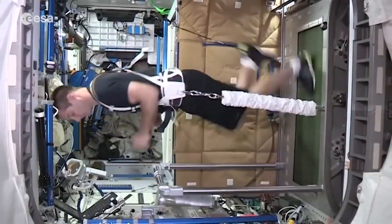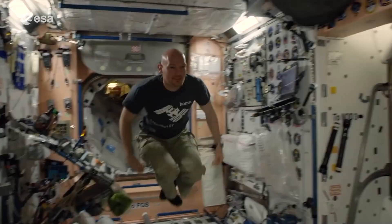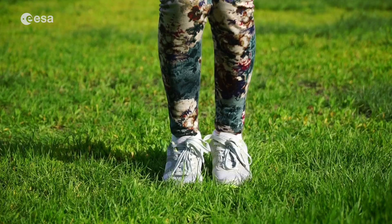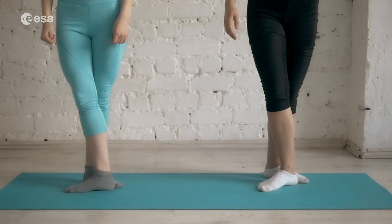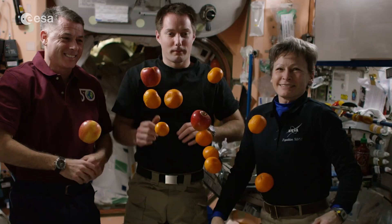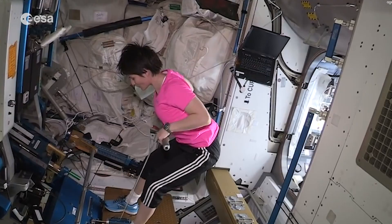When astronauts like me live and work in space, we float and it's very easy for us to move around the space station. On Earth, your body is always working against gravity, but in space we have much less gravity, so my muscles become weaker because I'm not using them as much. That means I need to exercise for two hours every day just to stay fit.